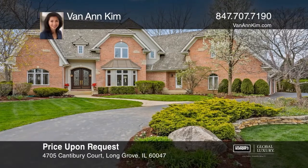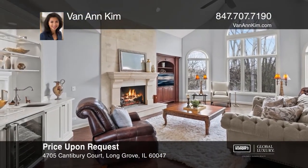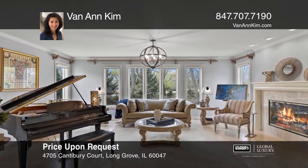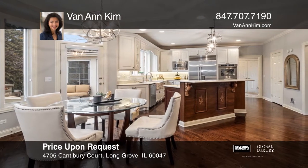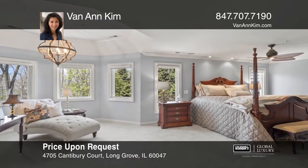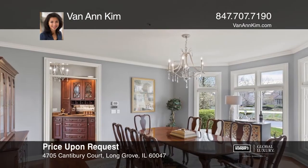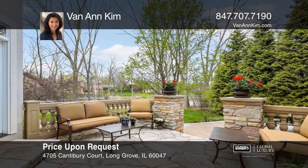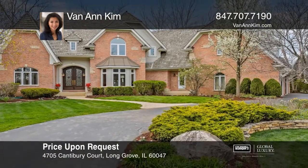This magnificent home features a two-story family room with a floor-to-ceiling limestone fireplace, windows overlooking water views, and more. The recently renovated gourmet kitchen is unparalleled with its center island, breakfast bar, and spacious eating area. The master suite comes with a sitting area and built-in coffee bar. There's another ensuite bedroom and two others sharing a dual bath. Enjoy the views from the three-season room and multi-tier stone patio. Call Van Ann Kim to learn more.